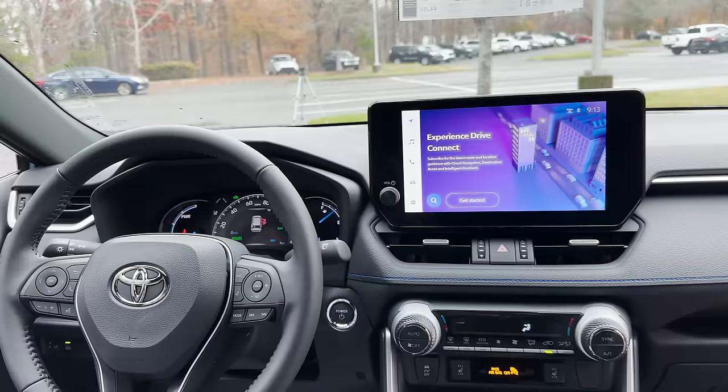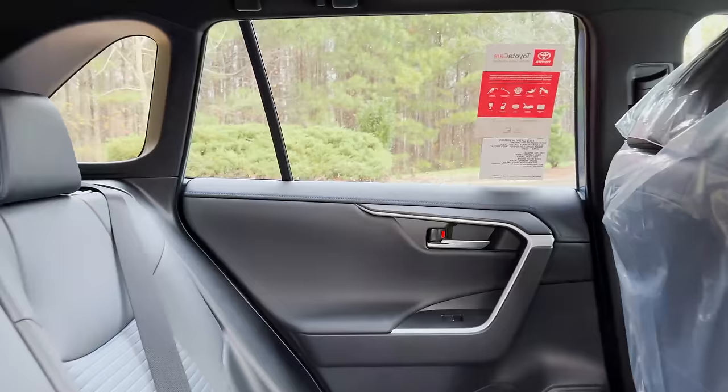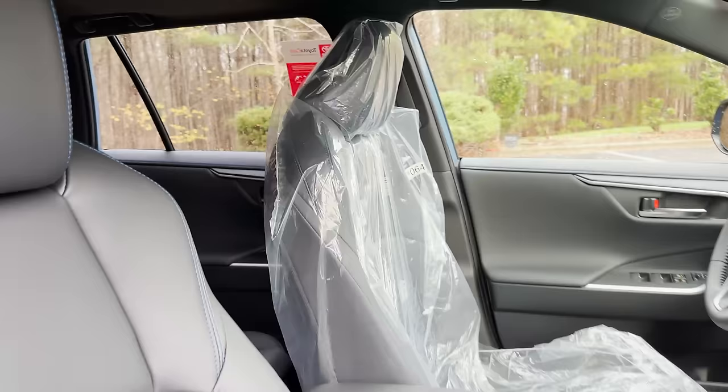I see something new: Toyota Audio Multimedia — we're going to talk about this.